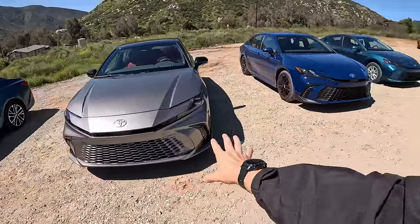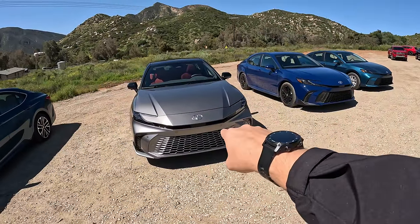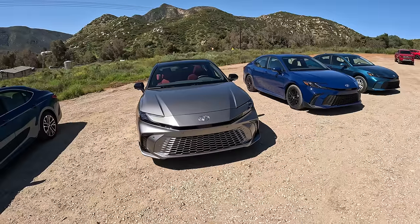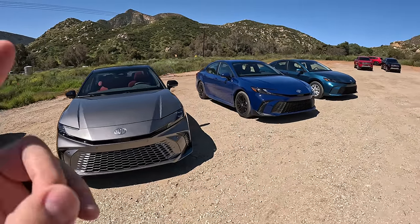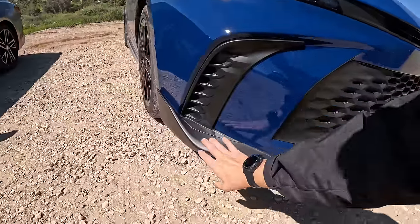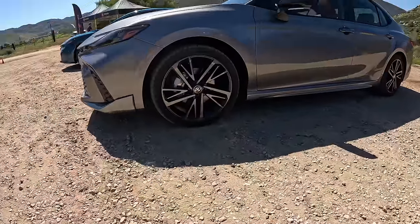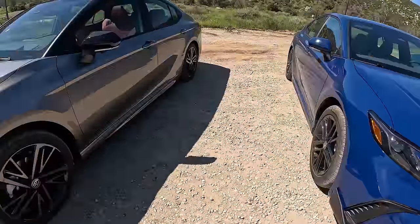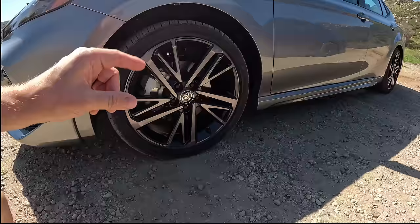Let me know if you would prefer the XSE paint match grille — it depends on the color. If it's a darker color, the paint match might look a little more premium because it has a nice shimmer and shine to it. Also, the side gives us canards on the SE, which are not glossy like on the XSE. The wheels are more glossy on the SE with a machine finish face. Let me know which one you prefer — I actually like the black ones on the SE a little bit more.